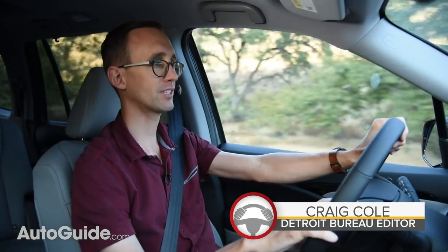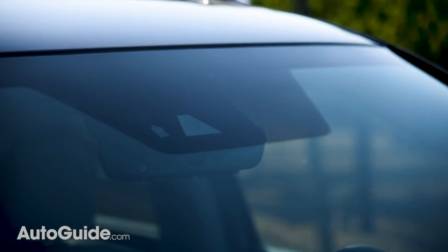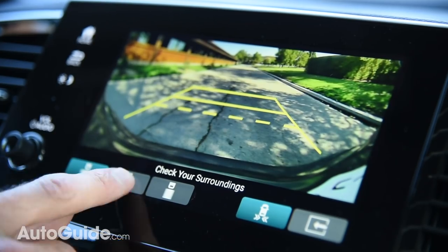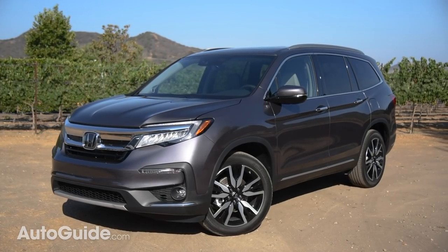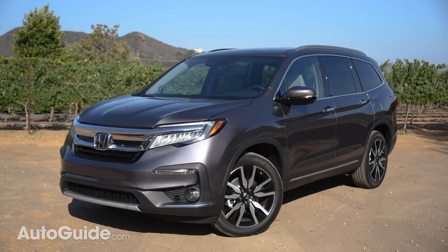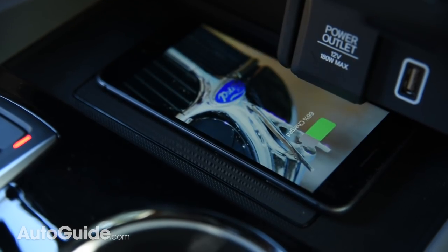Things get a lot more interesting when we talk about technology, because Honda Sensing — the brand's suite of advanced driver assistance technologies — is included in every version of the Pilot. That gets you things like forward collision warning, road departure mitigation, lane keep assist, and my personal favorite, adaptive cruise control. Automatic high beams and a multi-angle backup camera are also included on all 2019 Pilots. If you opt for an EX or higher model, they come with blind spot monitoring as well. You can also get wireless charging for your phone, which is always super handy to have.